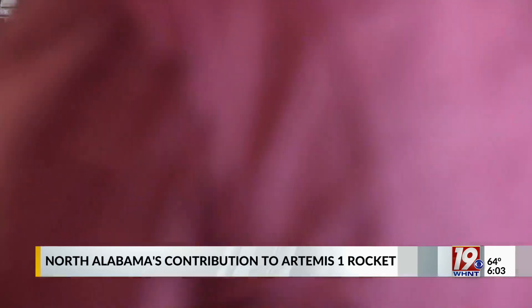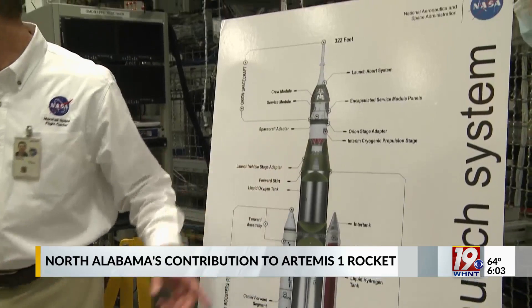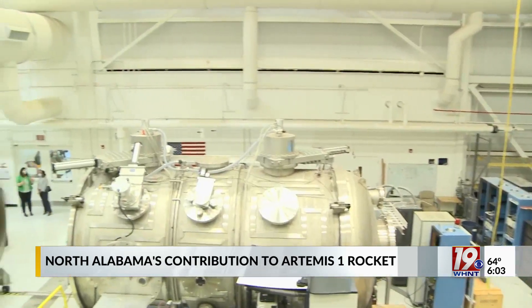One of our companies in Decatur is ULA, and ULA is responsible for what we call the interim cryogenic propulsion stage, and so that's what gets us the extra kick up into space. Marshall Space Flight Center director Jody Singer says while space exploration is a worldwide effort, it's great to see North Alabama making such large strides in the process.